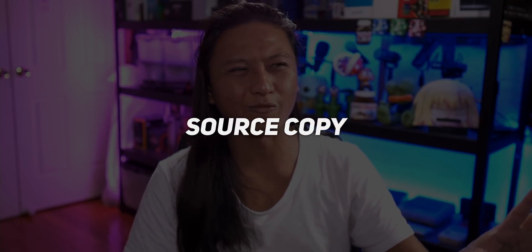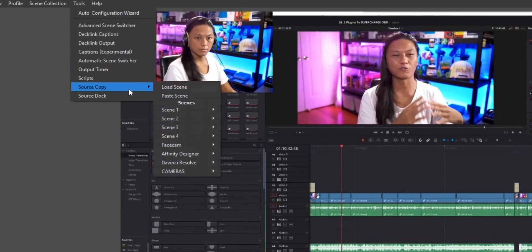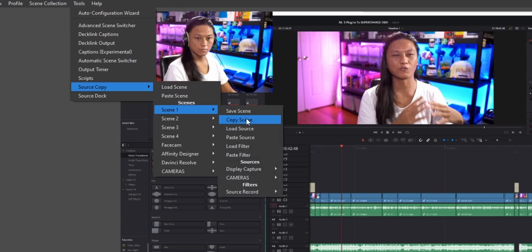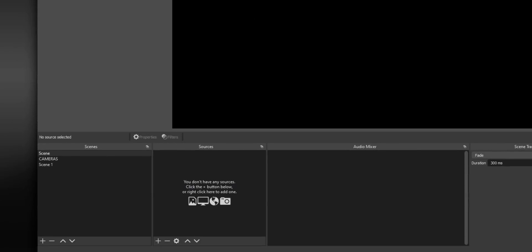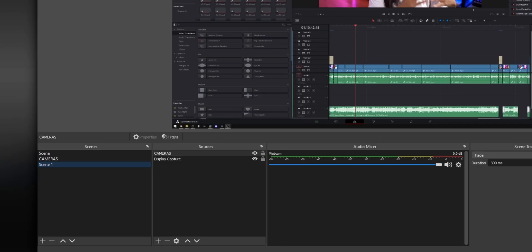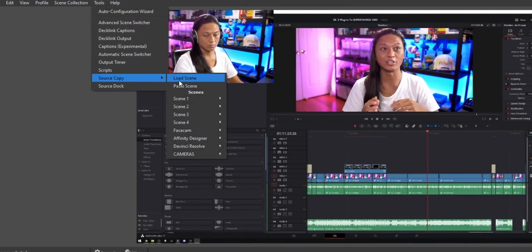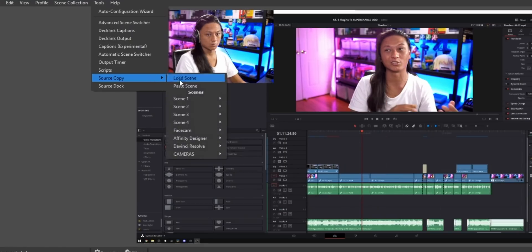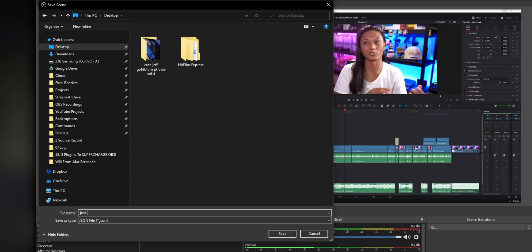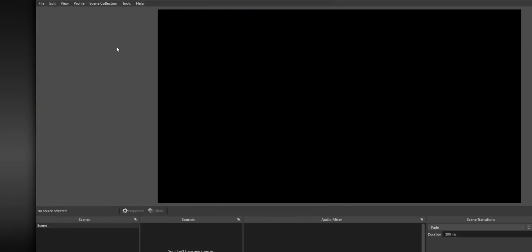Finally, the last plugin is called Source Copy. It allows you to copy scenes, sources, and filters, but offers a few more extra features than the ones built into OBS. For example, you can copy sources between scene collections — if there's one particular scene you want to move to another scene collection, you can copy it, go to your new scene collection, and paste it there. All the sources within that scene, all the filters, even other nested scenes, will all be copied over. You can also drill down to the source level and copy individual sources, or even copy individual filters.